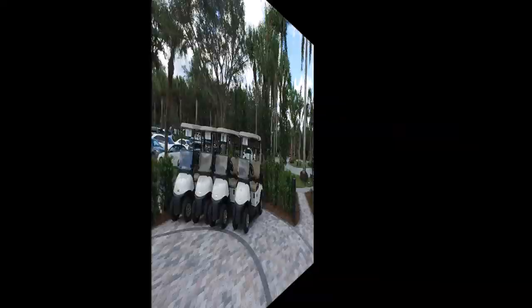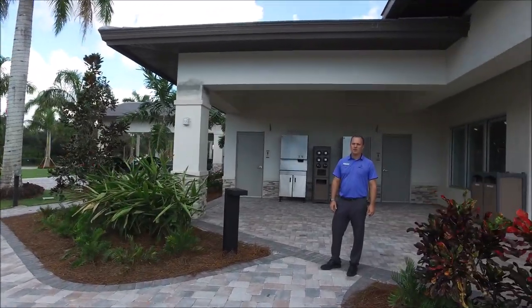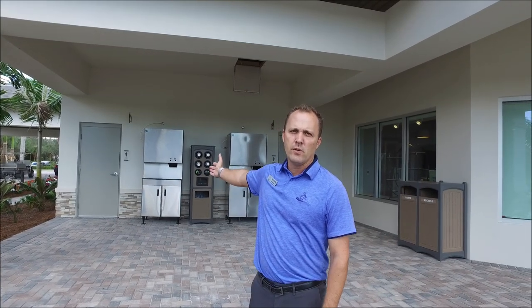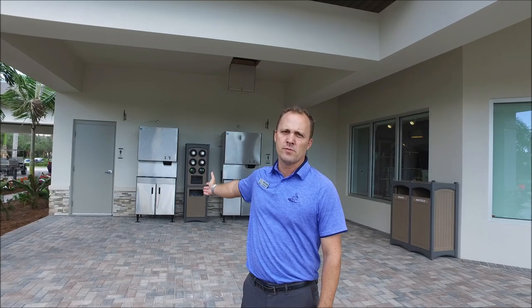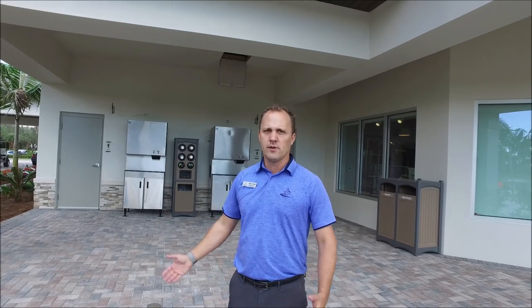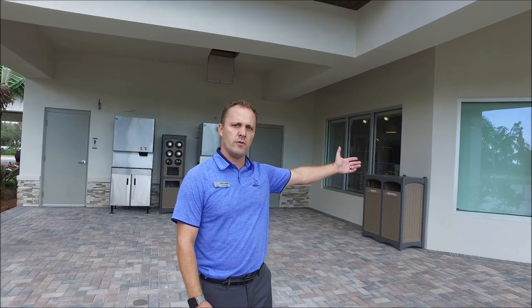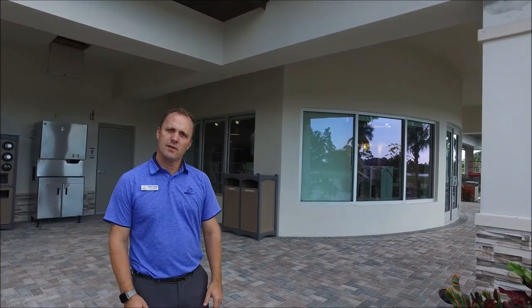We'll showcase inside the pro shop now. Once you've parked your golf cart, you're able to use our ice and water stations — we have two located here. We also have two exterior restrooms, very easy to use when going before and after golf. You don't have to go into the clubhouse in order to use the restrooms — there's a total of two and two. And then obviously the pro shop is just over to your right.